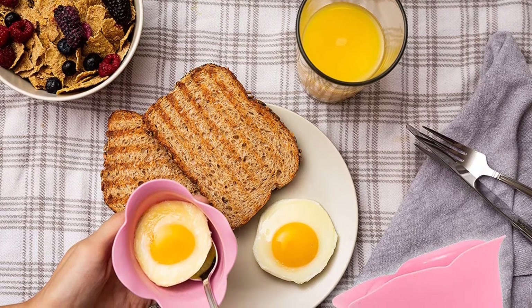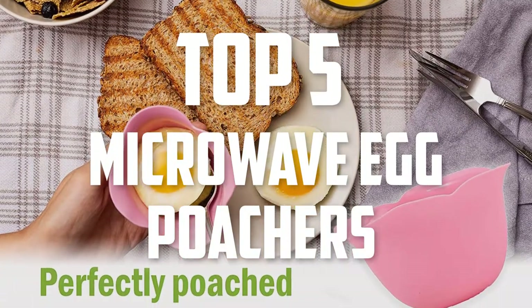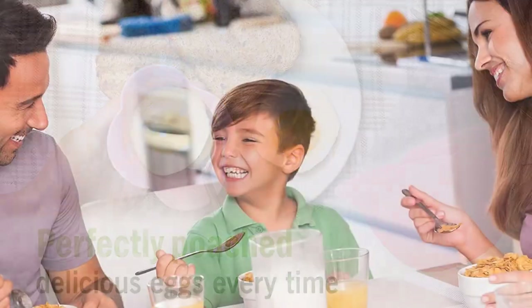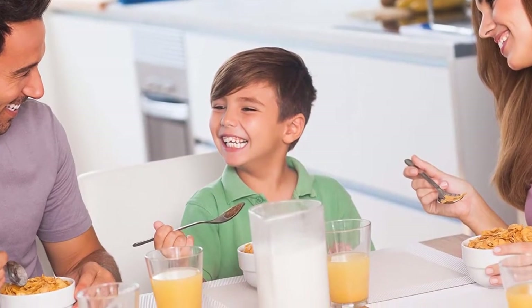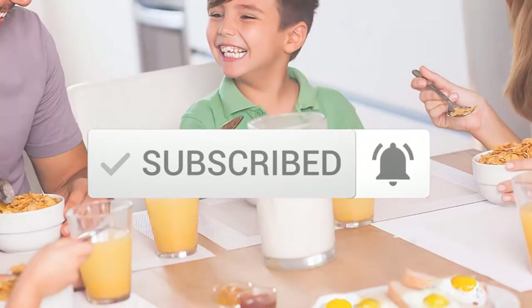Hello everyone, welcome back to another new video. In this video I'm going to talk about the top 5 best microwave egg poachers available on the market. I made this list based on my personal research, trying to list them based on price, quality, durability, and more. If you want to see more information and the updated price, you can check out the description below. Make sure to subscribe for more reviews. Let's get started.